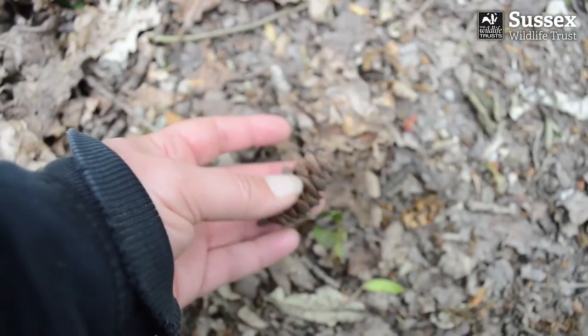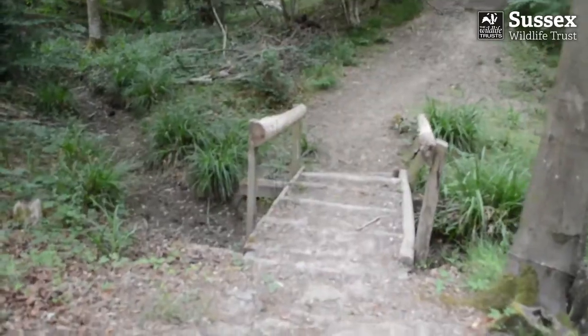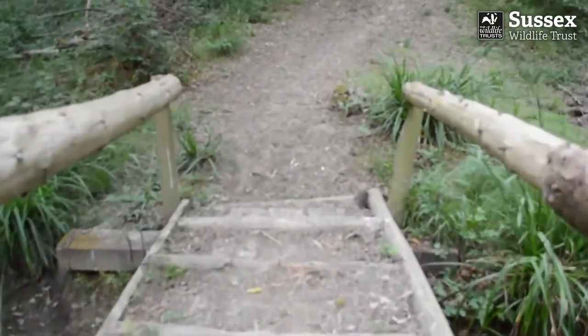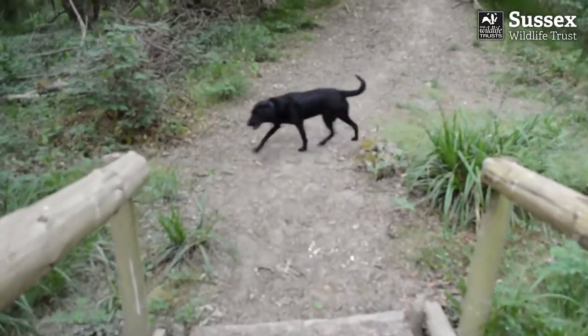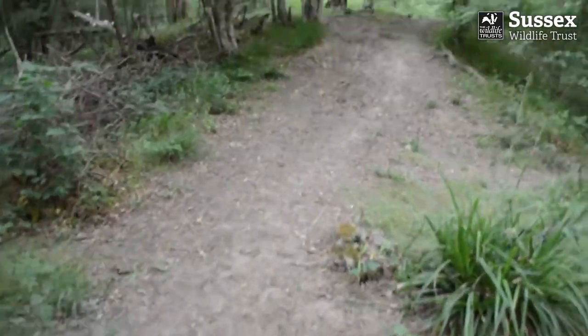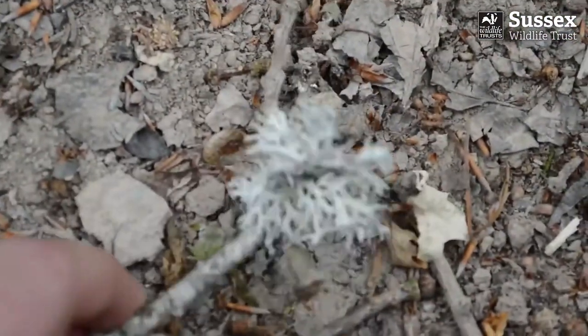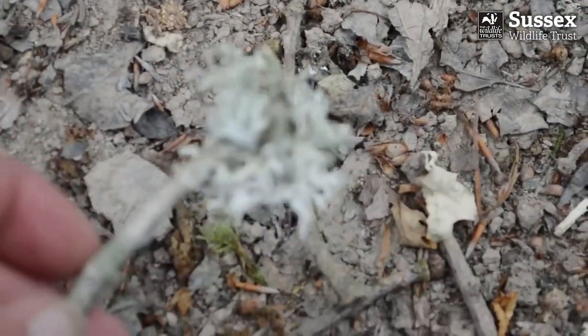On our way back now, we pass some conifers — I have to pick up a pine cone. Almost home, we just have to tiptoe past the troll. I think this lichen looks like troll's nasal hair, so I'll have some of that as my final treasure.